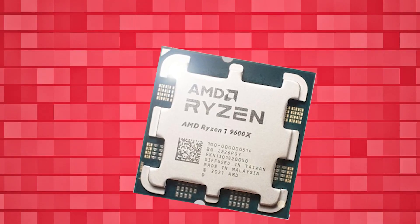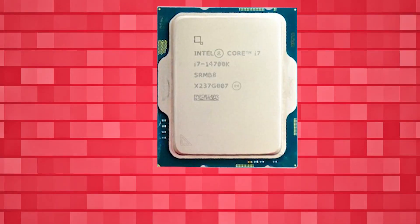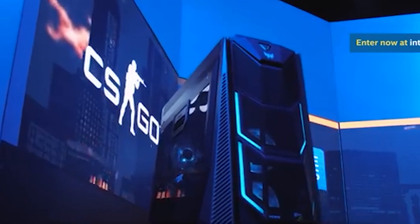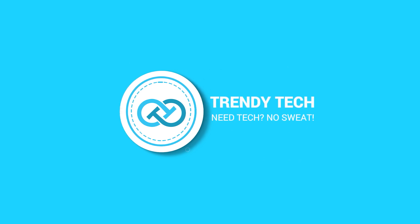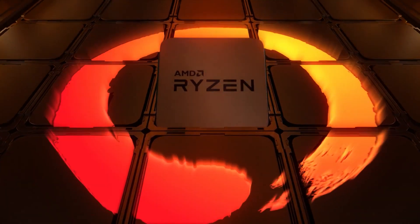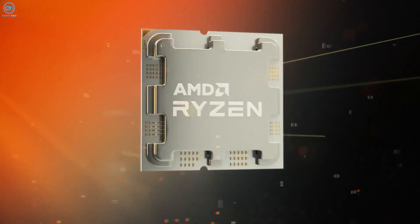In this video, we will compare the AMD Ryzen 7 9700X and the Intel Core i7-14700K to see which CPU comes out on top. The AMD Ryzen 7 9700X, part of the Ryzen 9000 series, comes with the latest Zen 5 architecture.